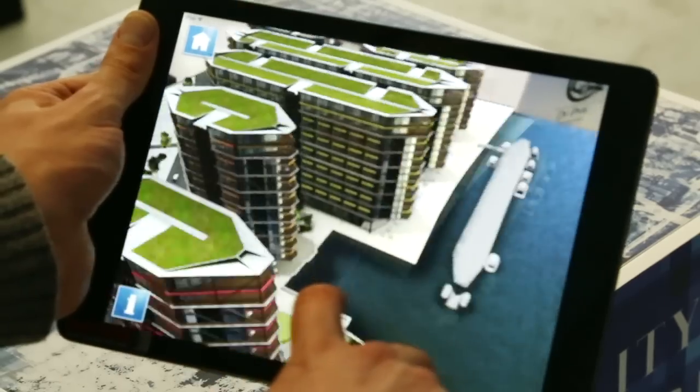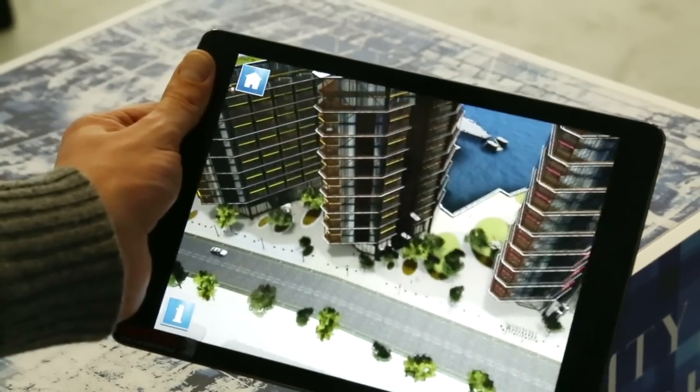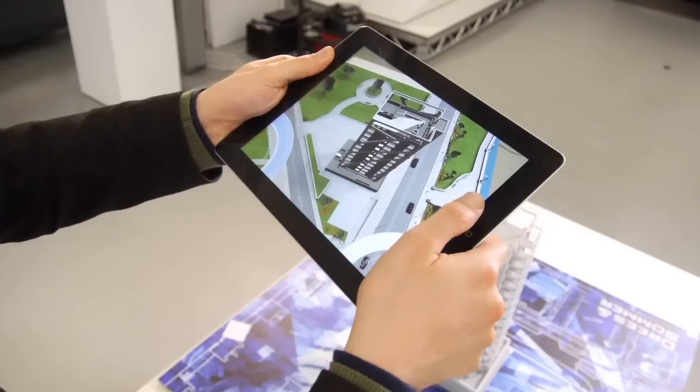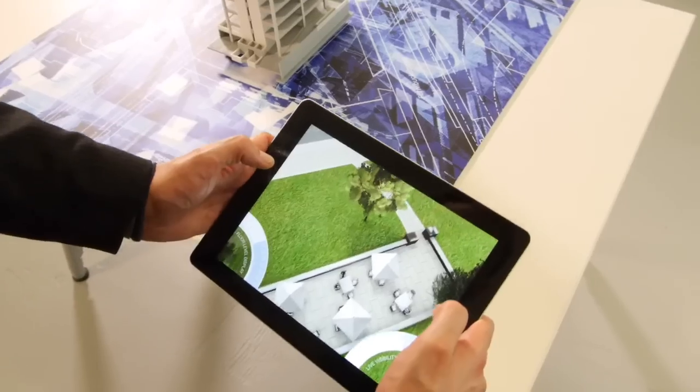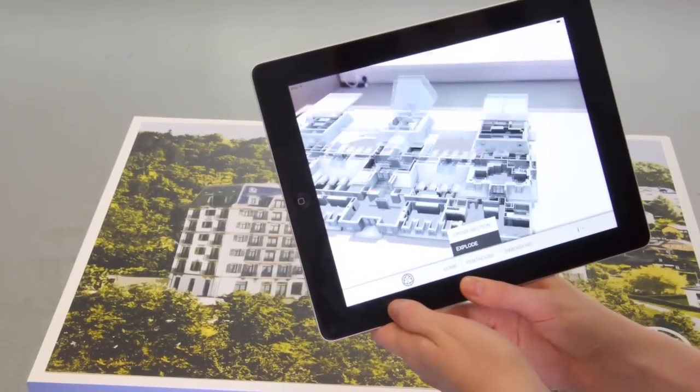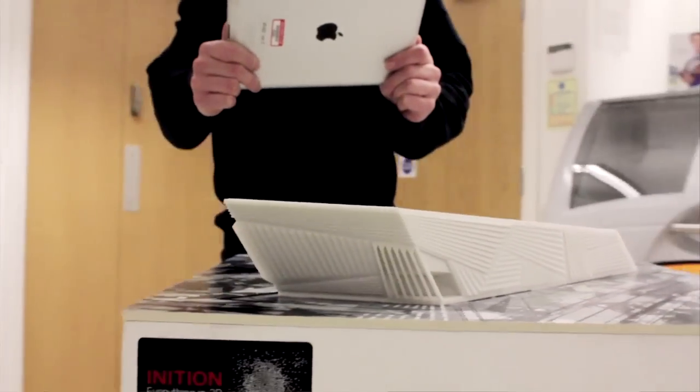Augmented reality is the idea of bringing in extra information layered on top of the real world. One example of using augmented reality that people might be familiar with is using a tablet. We use the live image via the camera and we layer on objects to make them appear as if they're really there. An example of this is we created an iPad app with Zaha Hadid.